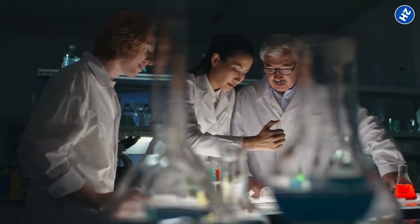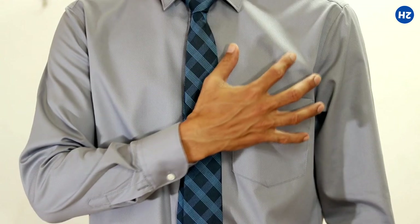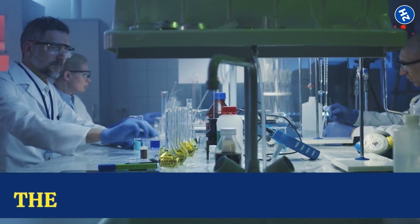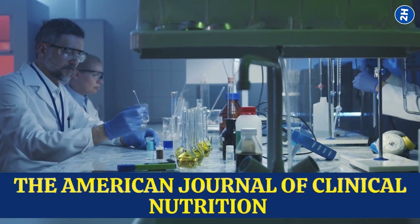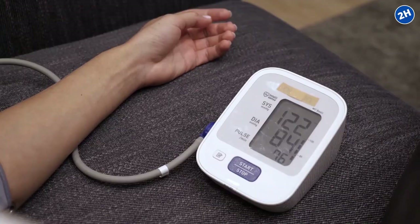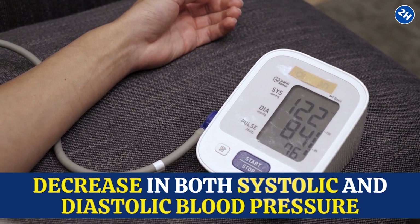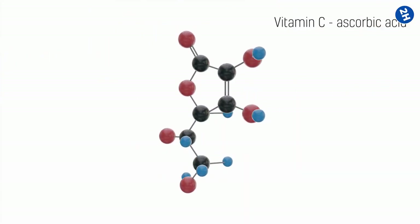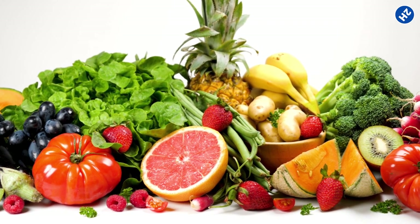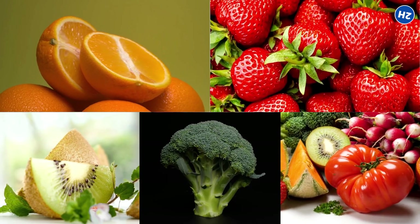Studies have shown that vitamin C can also lower blood pressure, which is another major risk factor for heart disease. A study published in the American Journal of Clinical Nutrition found that taking vitamin C supplements for just two weeks resulted in a significant decrease in both systolic and diastolic blood pressure. Getting enough vitamin C is easy — it is found in a variety of juicy fruits and vegetables, including oranges, strawberries, kiwi fruit, broccoli, and bell peppers.